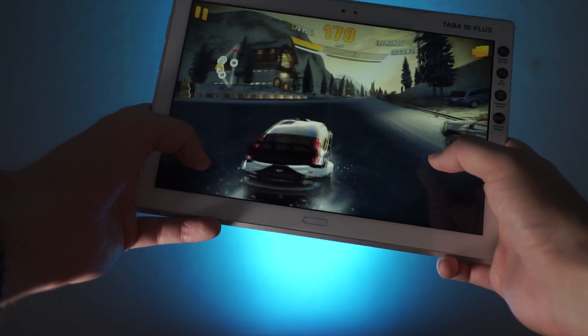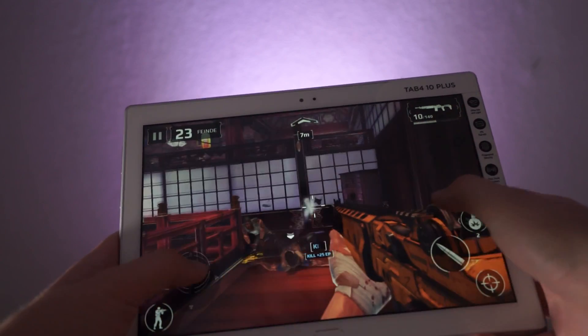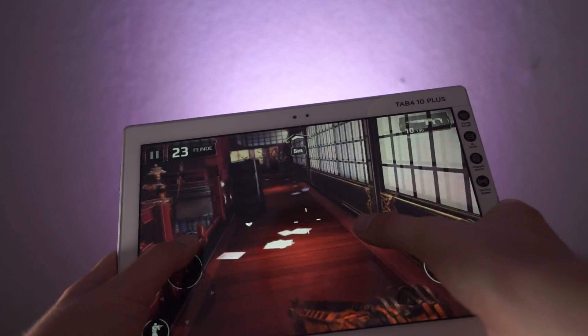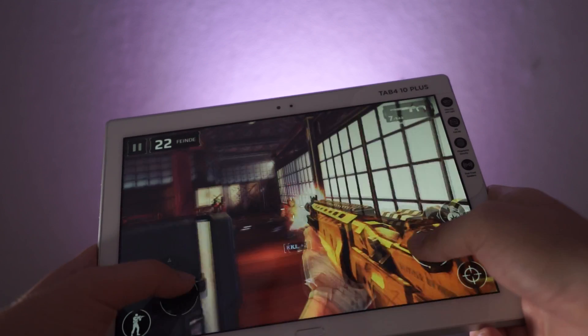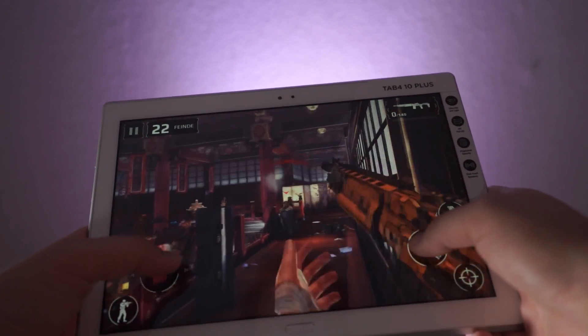The same goes for Modern Combat 5 with the highest graphics settings. I did notice one lag, but it was just one. Most of the time it ran very smoothly. Lenovo is not marketing the Tab 410 Plus as a gaming tablet, but as you can see, even high-end games run pretty nicely.